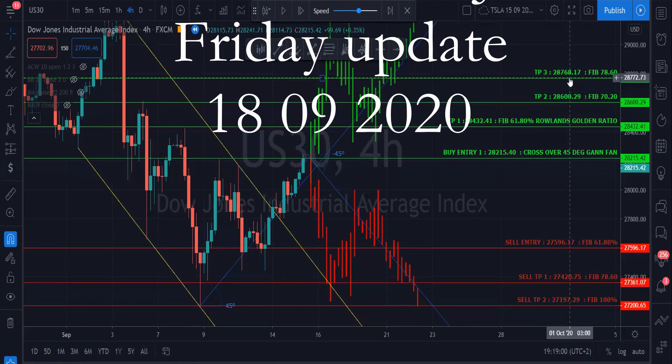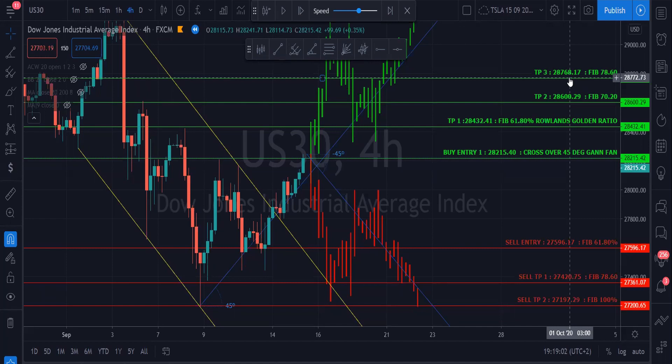Hi guys, it's Roland's Duki here, just looking at the Friday technical updates for the US 30. On Tuesday the 16th, we did an analysis based on the US 30, and we had two scenarios where Dow Jones broke through the trend line that we had cloned — this trend line here — and it started to climb up the 45-degree angle that we've charted out from the bottom.